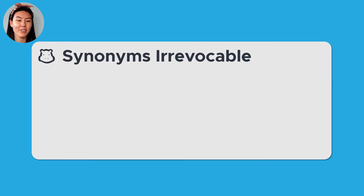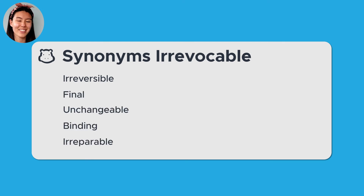Synonyms for the word irrevocable include irreversible, final, or unchangeable, among others. So remember to use irrevocable in place of other, more common words on your next English language proficiency exam.